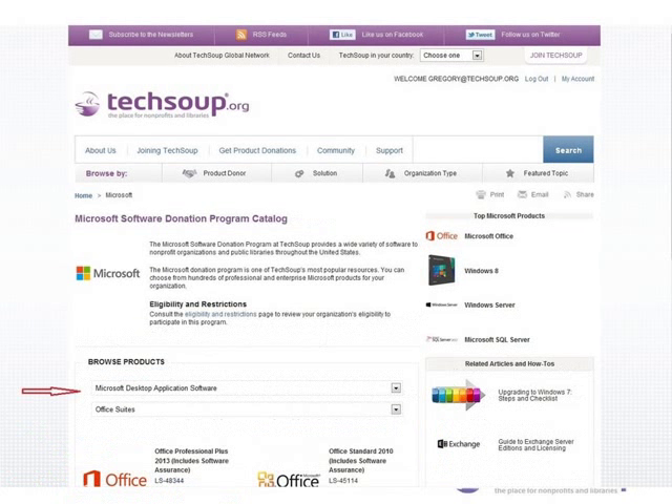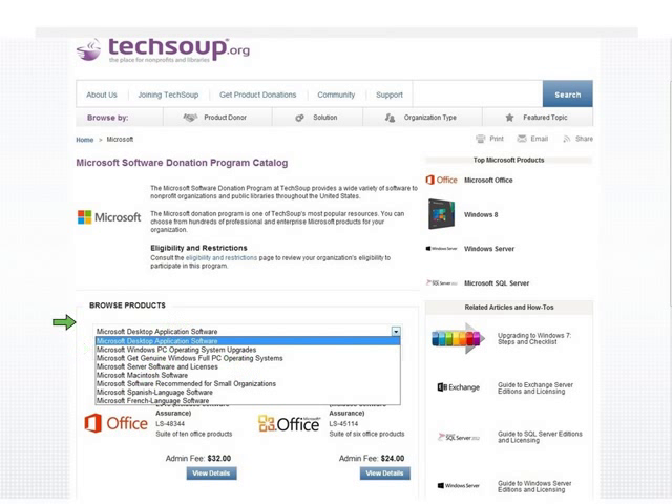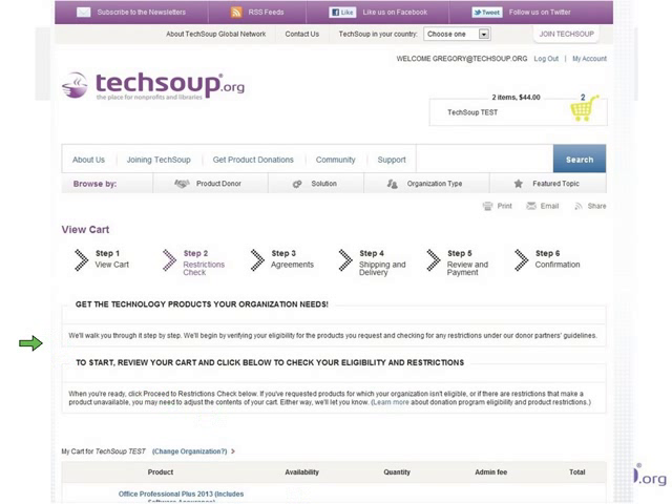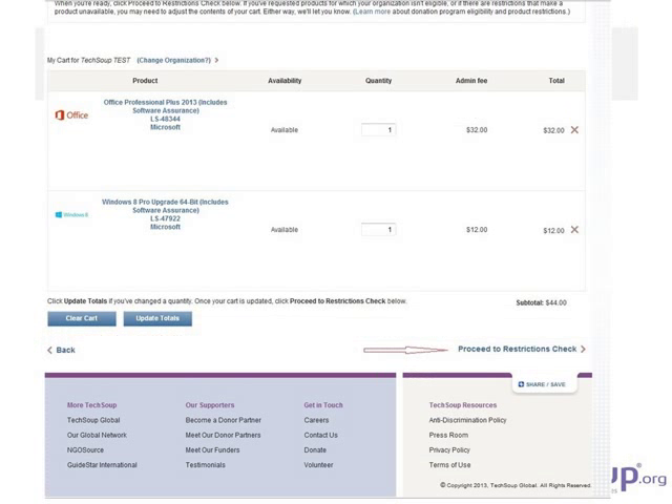You will see some products when you first get to the catalog, but they may not be the ones you want. There is a two-tier drop-down menu: the kind of product, and then any selection within that product. For example, I've got desktop applications and Office suites selected. When I click on that, the drop-down shows all my different options. In this case I'm looking at Office 2013 — you can click 'View Details' to learn more, then 'Add to Cart.'